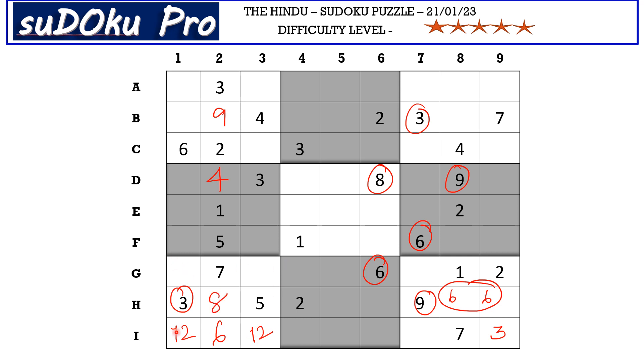Now in this 7th block there are only two empty cells and the missing numbers are 4 and 9. There is 4 blocking from column 3, so G3 takes 9 and G1 takes 4.